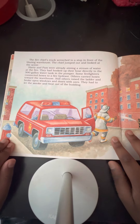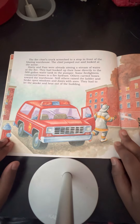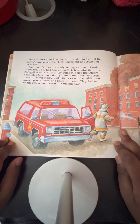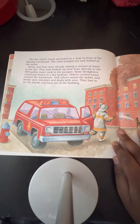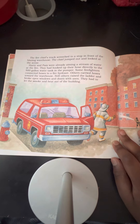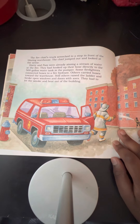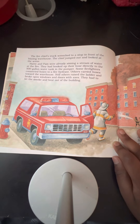The fire chief's truck screeched to a stop in front of the blazing warehouse. The chief jumped out and looked at the scene. Harry and Pam were already aiming a stream of water at the fire. They had hooked up their hose directly to the 500-gallon water tank in the pumper. Some firefighters connected hoses to a fire hydrant. Others carried hoses toward the warehouse. Still others raised the ladder and broke open windows and doors with axes. They had to let the smoke and heat out of the building.